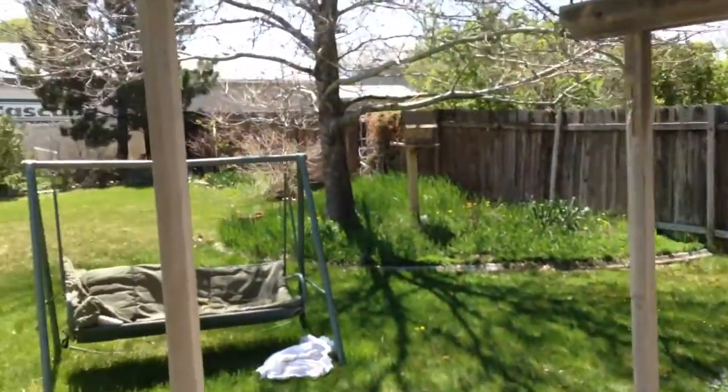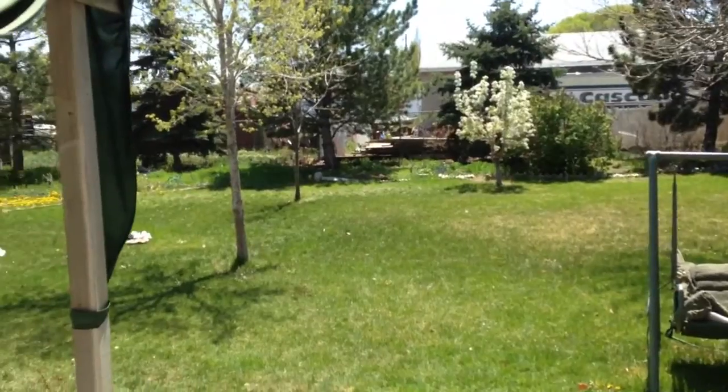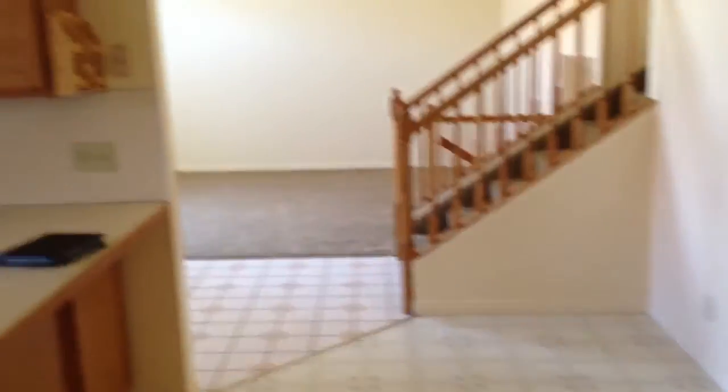Outside here, the yard's in kind of not in great shape. This is off the patio. Marks on the door here. In the garage here, some oil stains. Now to wrap up everything in the move-in, move-out walk through. Elwood Way.